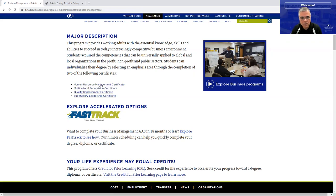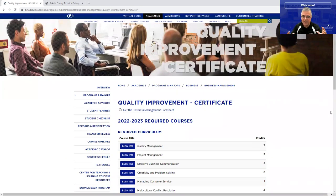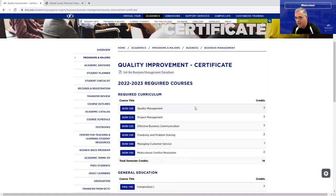The Quality Improvement Certificate is an interesting program with different components. Quality is an essential component of organizations — many manufacturing facilities pay close attention to quality, but any organization with customer service also needs a quality component. Courses include a foundational course on quality management, project management, how to communicate effectively, how to think creatively, and how to manage customer service with a quality component.